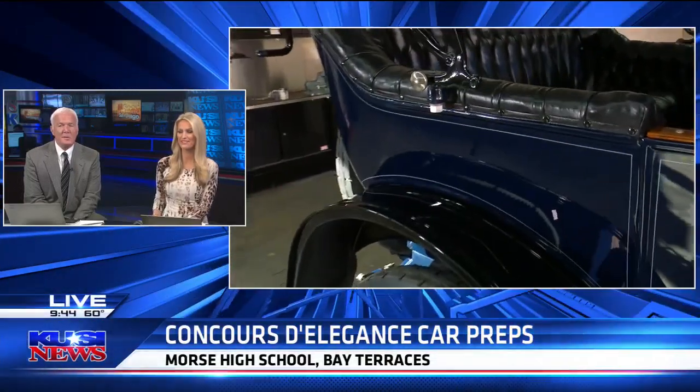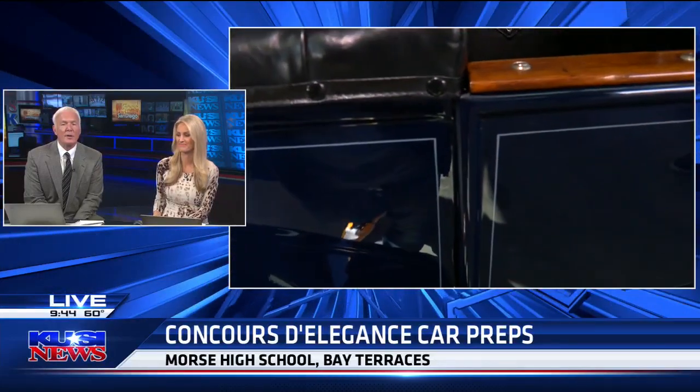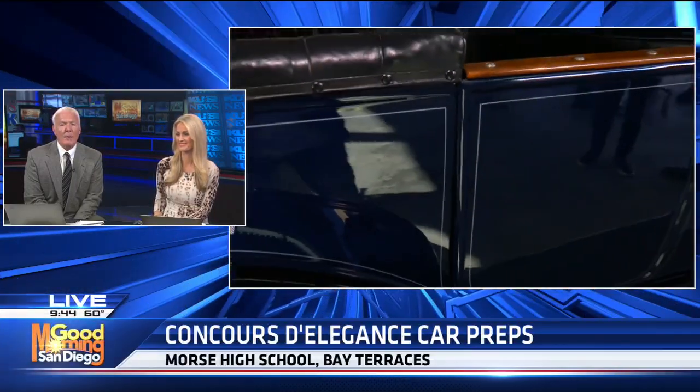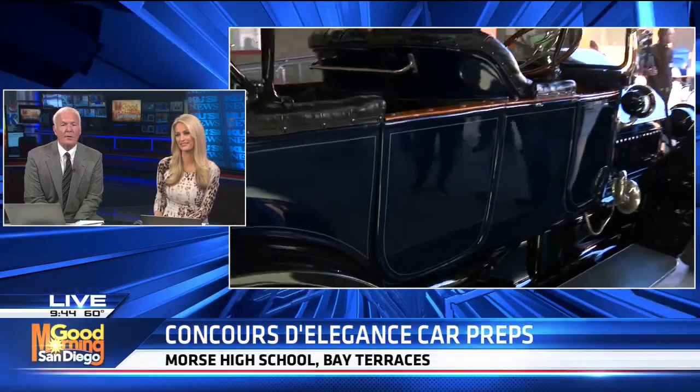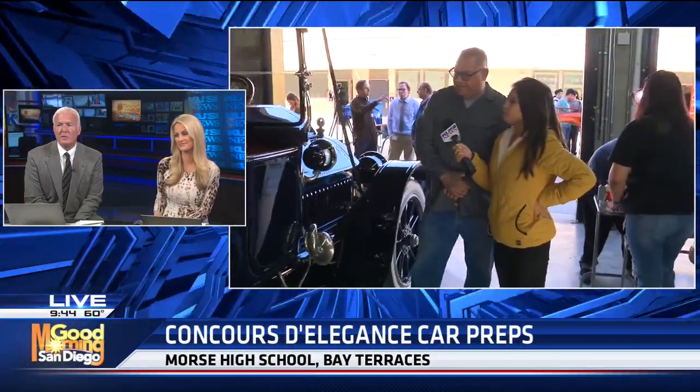Thank Manny for us, Diane. Quickly — what is that car worth? What is the street value? I keep hearing it's worth about $360,000 — maybe a million. Yeah, it's worth a lot of money. Obviously I can't afford it, so it's a lot of money.